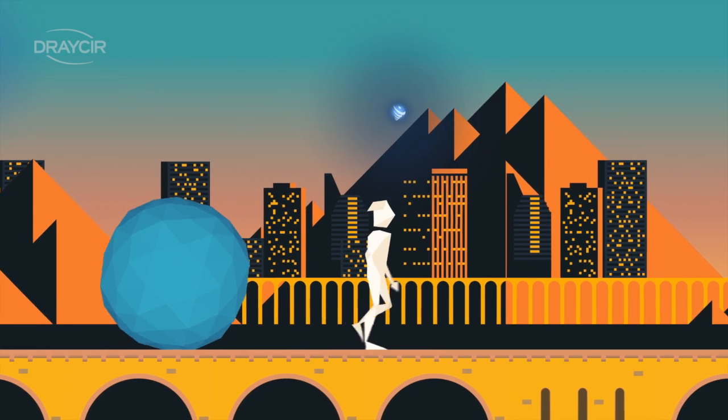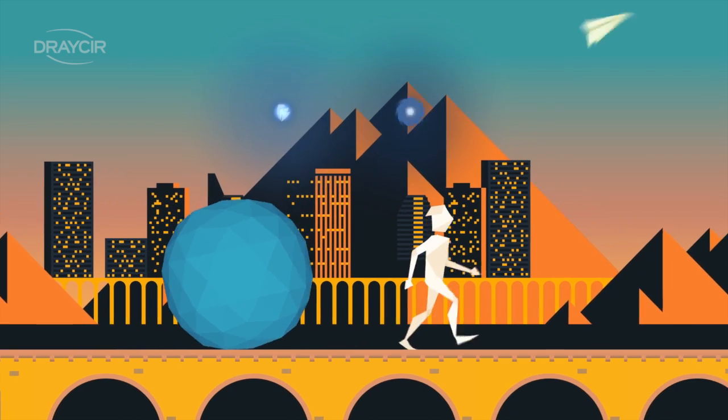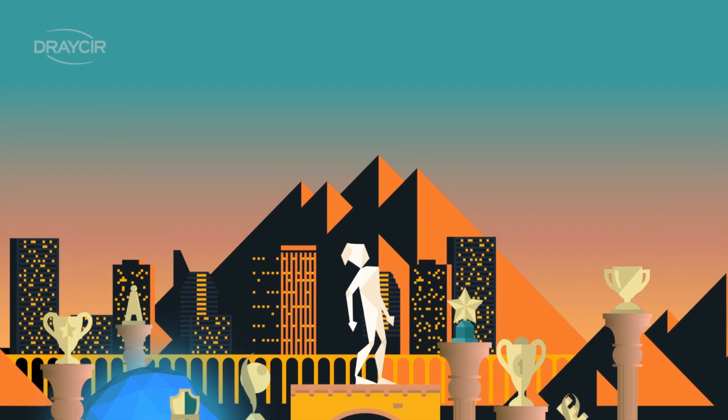Spindle Document Distribution also works seamlessly with Spindle Document Capture for your complete document management solution. But don't just take our word — we're trusted and rewarded worldwide. Take your business to the next level.